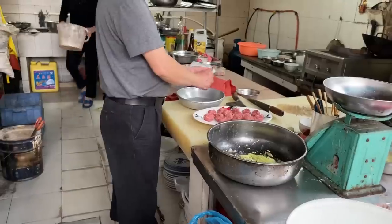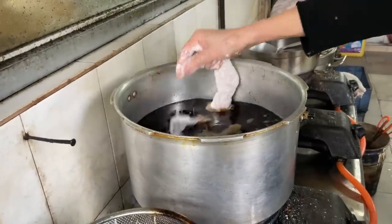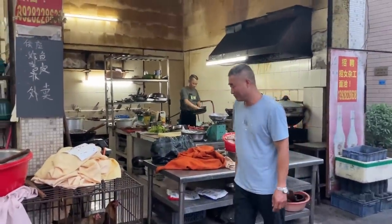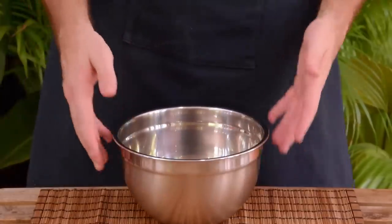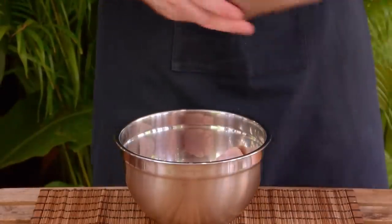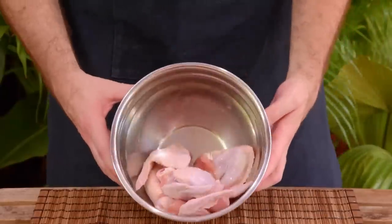Before we left Shunde, the owner of that shop graciously taught us how to make these wings, but they did end up electing to keep their specific brine a secret — understandable, as those wings are pretty much their bread and butter. So fair warning: there was a touch of guesswork. The style of brine we ended up going for was a restaurant sort that's used to make stuff like Jajigai, which seemed like a solid fit.